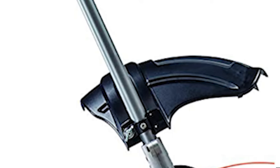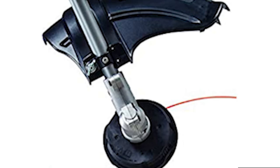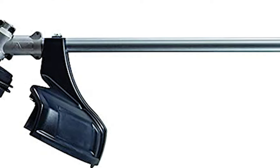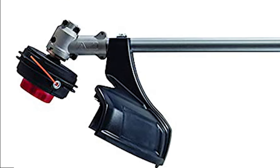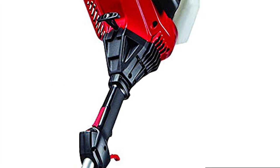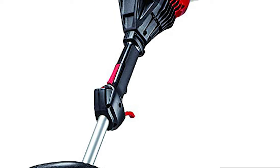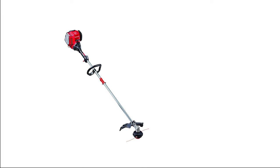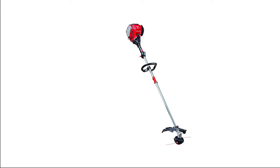It features a 17-inch cutting width that allows you to trim more grass in less time. It is equipped with advanced two-step starting and a high-capacity, easy-winding bump head so you can get to trimming quicker. The high-capacity, easy-winding bump head holds 20 feet of line. A large, multi-position, adjustable handle provides added control and easy right- or left-handed use. The WS-405 Weedwacker String Trimmer is attachment-capable to convert it into other lawn care products.